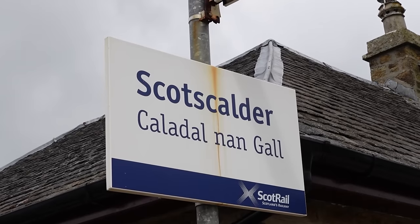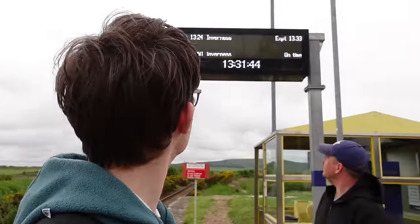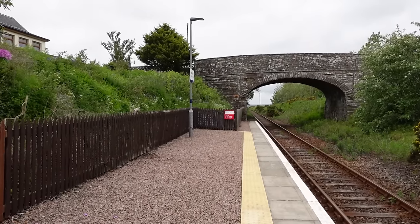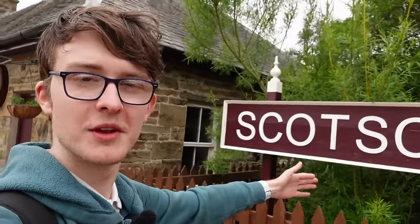Scotscalder. We are basically in the middle of nowhere — this is very nice. I like stations like this. The data appears to be a bit awry; apparently our train hasn't left for over a minute from now, although it is long gone. Got to appreciate the nice old-looking sign they've got here, as well as the new ones.